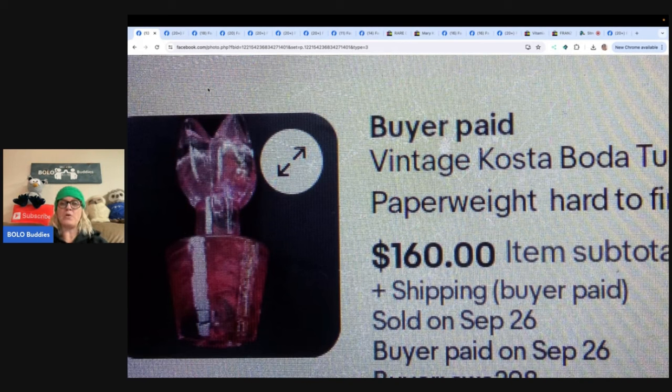It is a vintage Costa Boda tulip paperweight and it is a hard-to-find item. This is from Thrift Assista. She bought it for $2 and sold in four days for $160. That's definitely a Bolo.